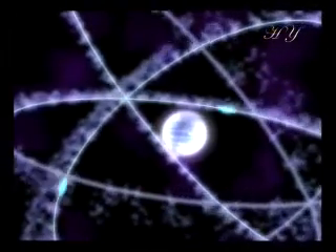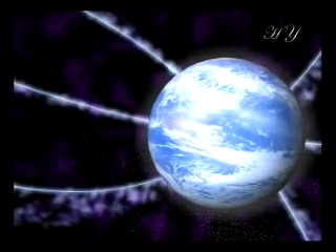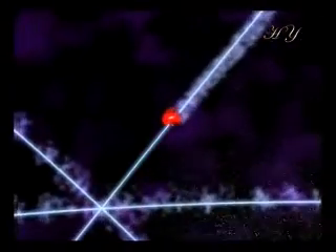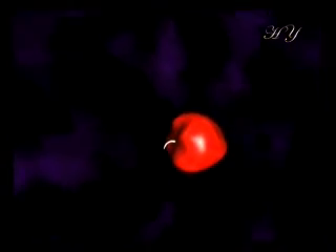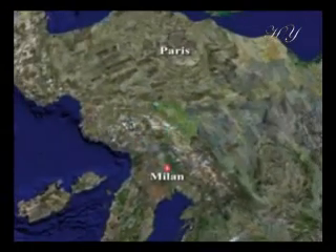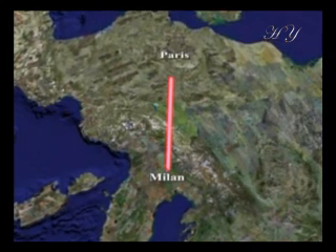Electrons are particles spinning and revolving around the nucleus of the atom. This rotation is realized ceaselessly and in perfect order on paths we call orbits. To make a comparison between the size of electrons and the size of the Earth, if we enlarge an atom as big as the Earth, the electron would be the size of an apple. Dozens of electrons in a space far too small to be seen even under the most powerful microscope revolve around the nucleus in different orbits at the unbelievable speed of 1,000 km a second — the equivalent of going from Paris to Milan in just one second.